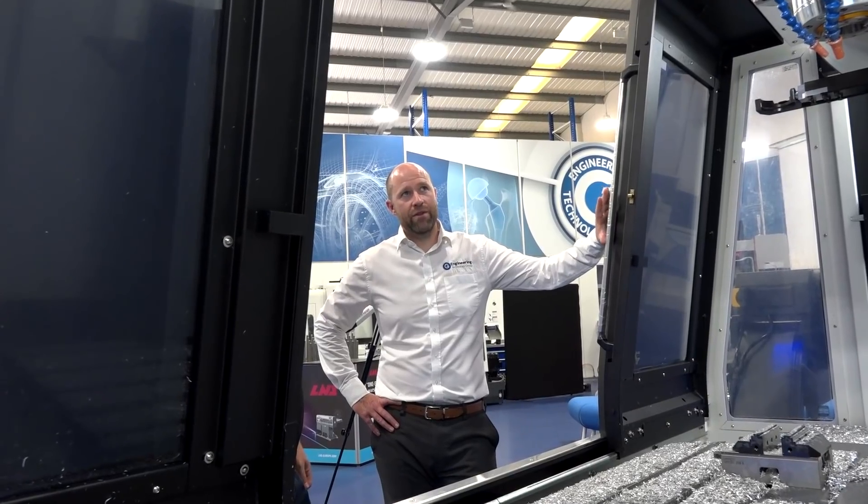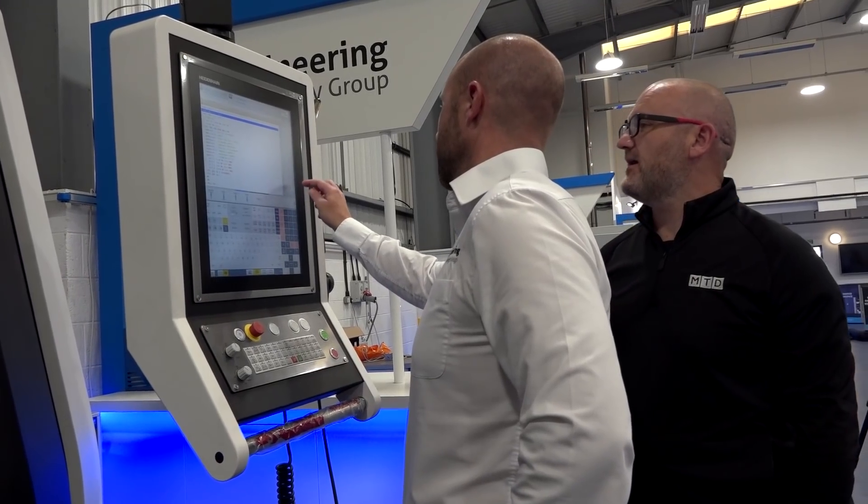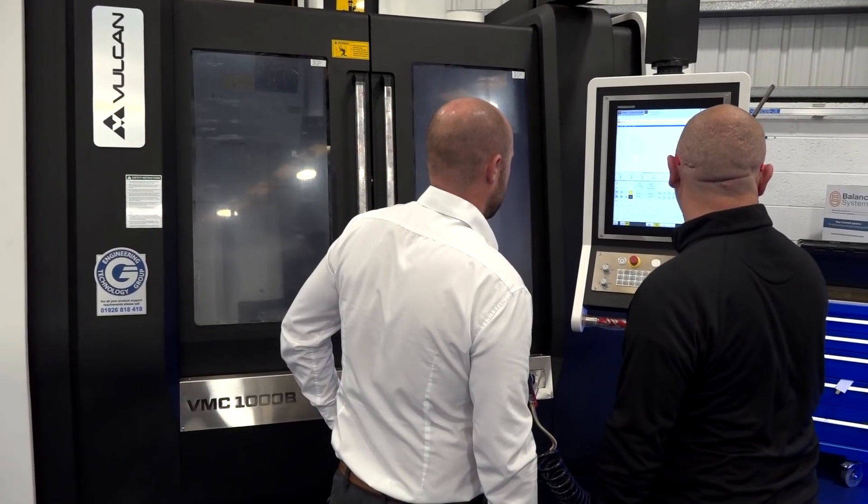Steve, we're stood in front of your popular Vulcan range, but I want to talk about the Heidenhain control. It's a menu option, it's a cost option — here it's standard. Why is that?